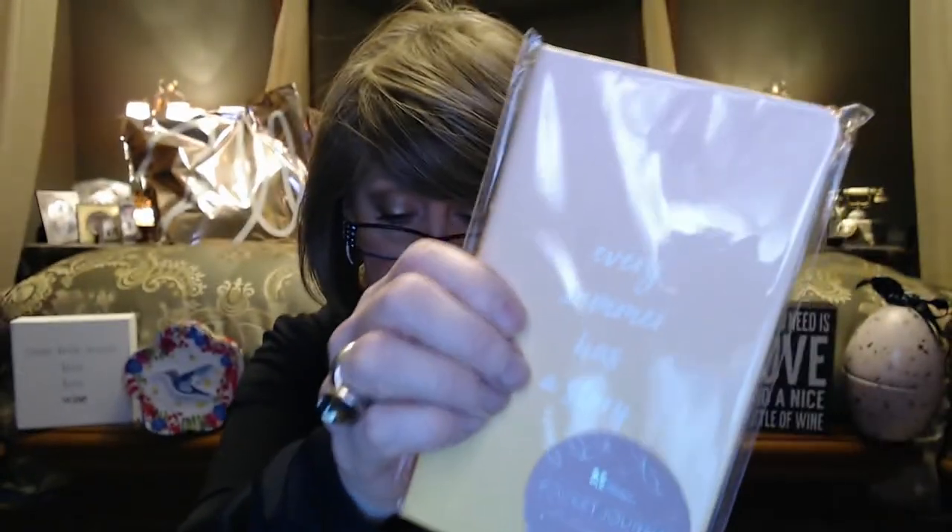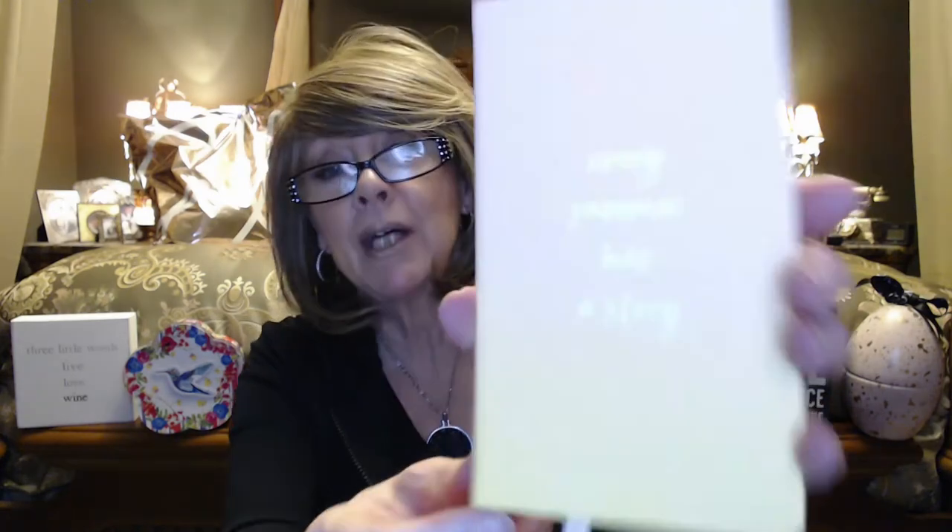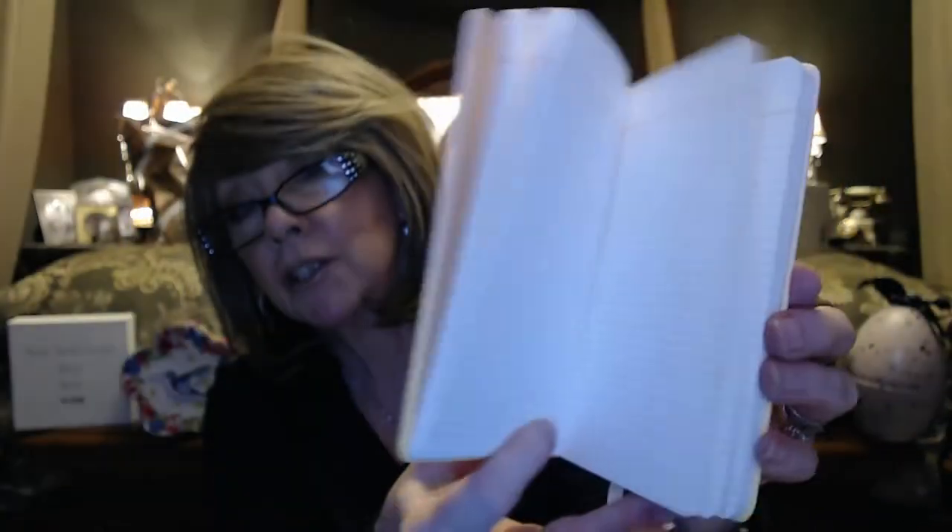Let me move my piña colada so I don't make a mess. The first item is a pocket journal — 'Every Summer Has a Story.' This is an exclusive to the box, so it won't be available in their stores or website. It has a $10 value. It has a little ribbon bookmarker and looks like just lined pages throughout — something you can put in your pocketbook, jot down quick notes, thoughts, grocery lists, things to do. Always good to have a little pad of paper around.